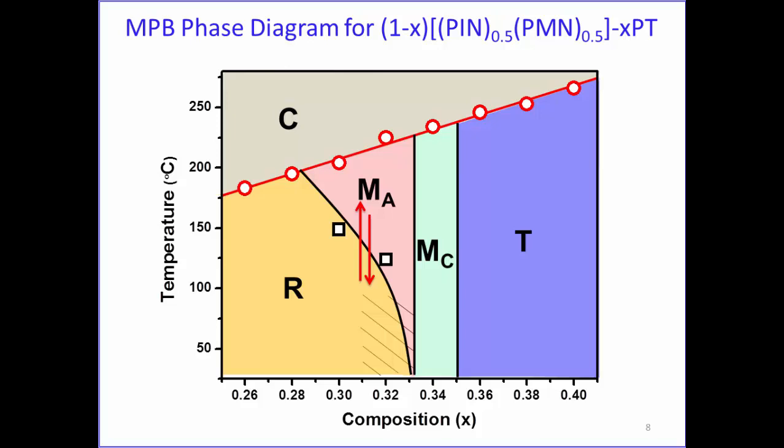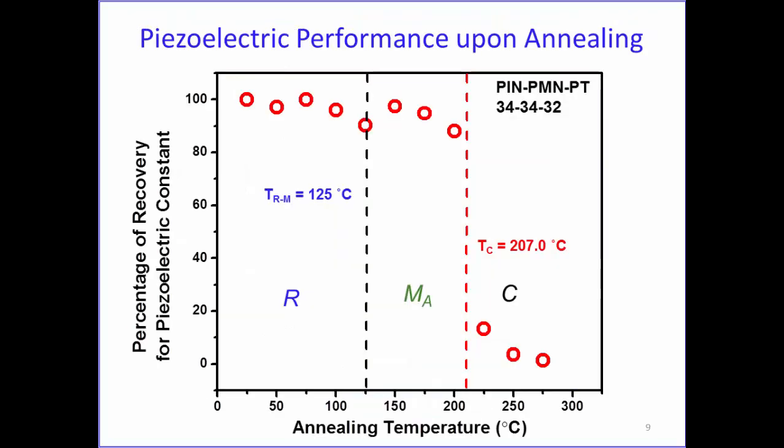Since the domain remains the same up to TC, the piezoelectric properties could also be maintained up to TC. We measured the recovery of piezoelectricity: room-temperature piezoelectricity was measured, then crystals were heated to different temperatures, cooled down, and measured again. We can see that at the first rhombohedral-monoclinic phase transition there was no change, and overall the piezoelectricity is maintained up to TC.